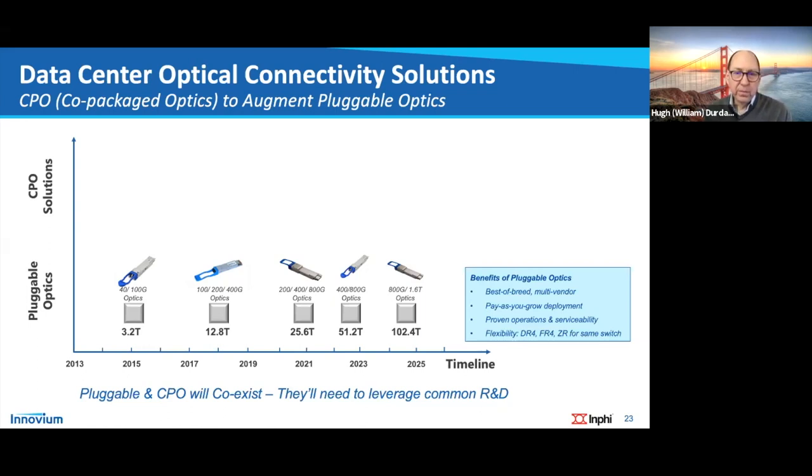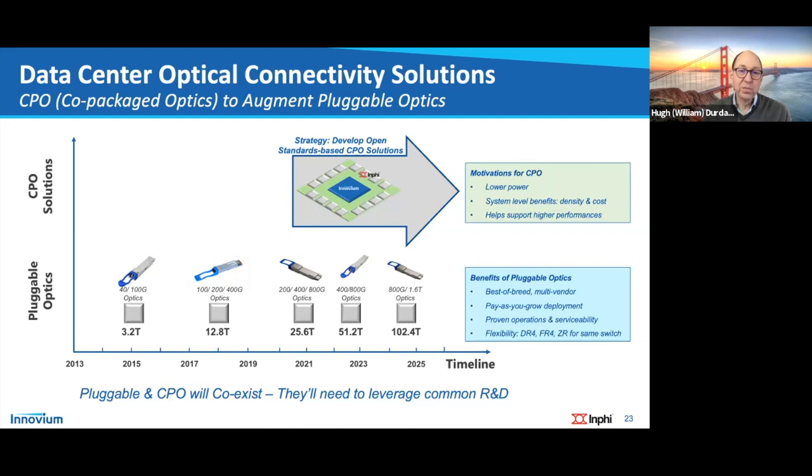There will continue to be high demand for pluggable optical modules — the traditional optic modules that go into the front of the switch. But what we're going to discuss in terms of next generation is co-packaged optics, where the optics and switch device are packaged much more closely together, primarily to drive lower power.